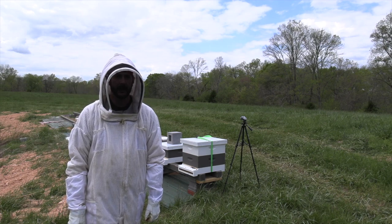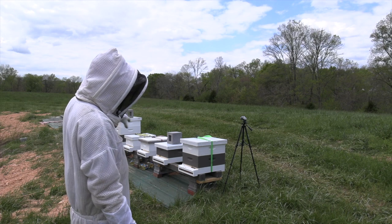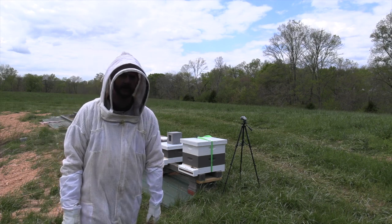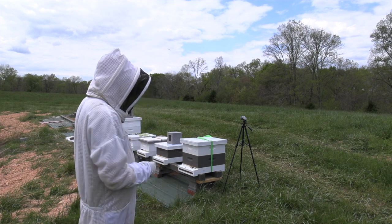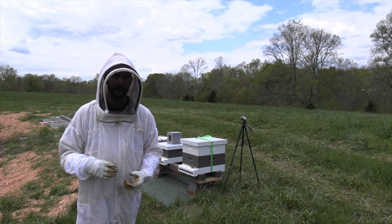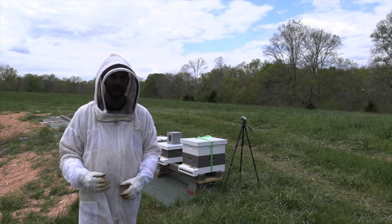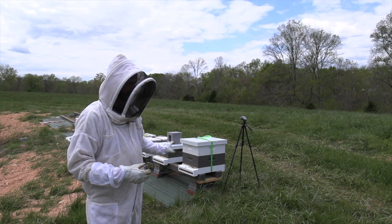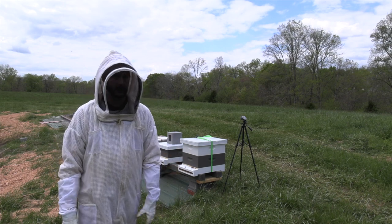Hey guys, Nathan at Duck River Honey. I've got a busy bee day today. My hive stand back here has five colonies on it now - these are all swarm catches. I've got two from the double swarm catch and three from the triple swarm catch. The three I moved back last night from the reorientation yard, so they are very busy today trying to figure out their surroundings.